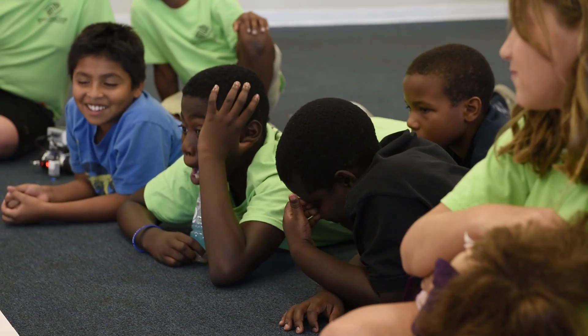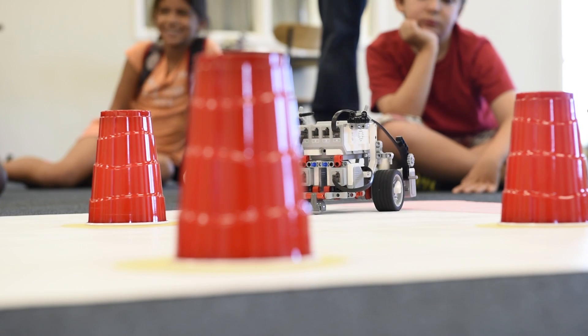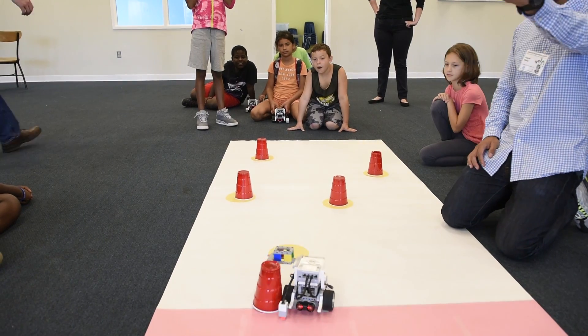The Robotics Camp is all about introducing kids to STEM and STEM activities. We start out by introducing the kids to the different types of engineering. We introduce a problem and then we help them work through building a robot to solve that problem, and also programming the robot.